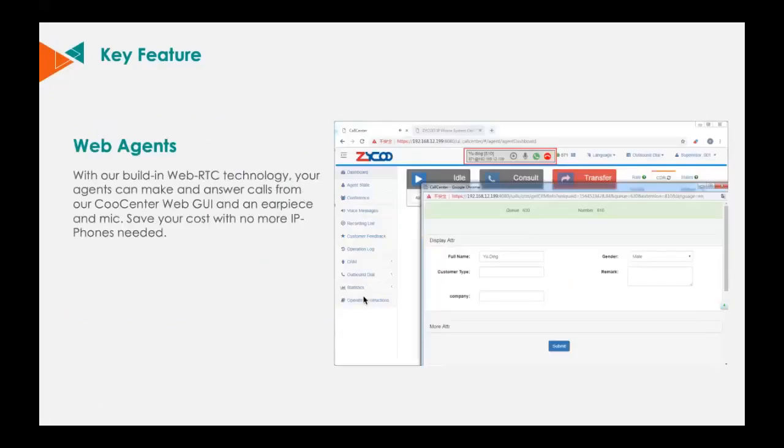With Zyco Cool Center, you don't need to buy any hardware extension for every agent — just one PC with a headset and our WebRTC technology-based web agent function. Your agents just need to log into the Cool Center user interface and they can start to make and answer calls. Things have never been so easy, and at the same time, your hardware cost is saved.